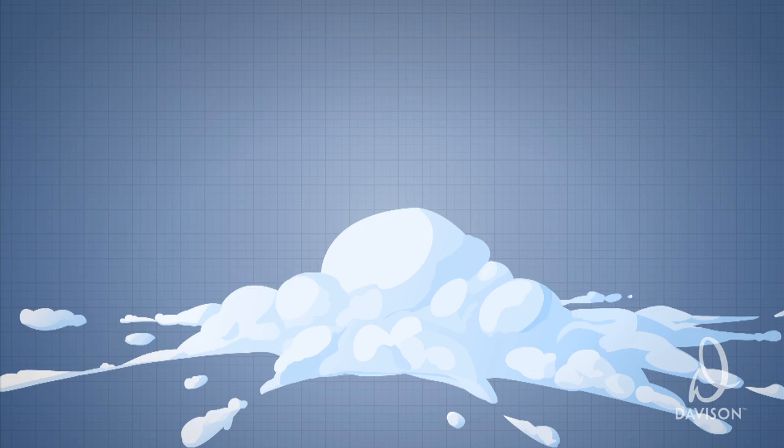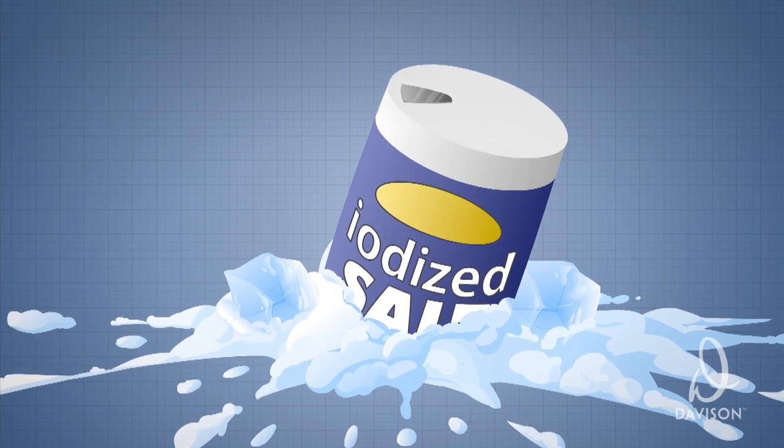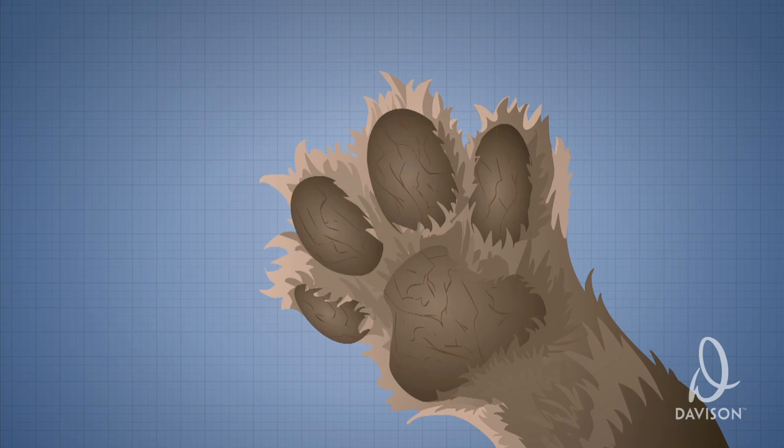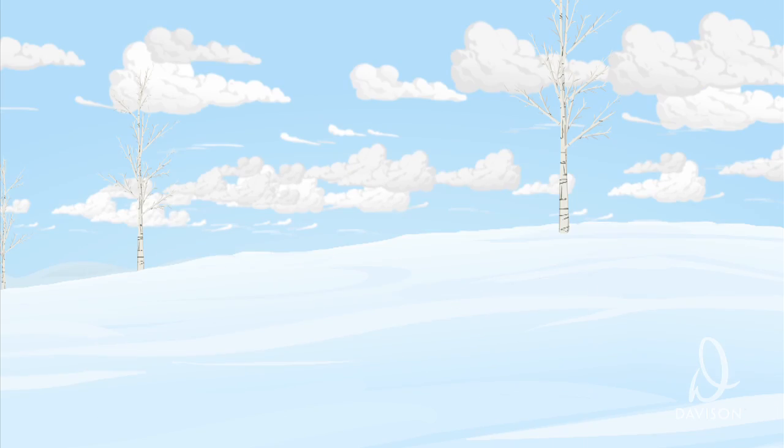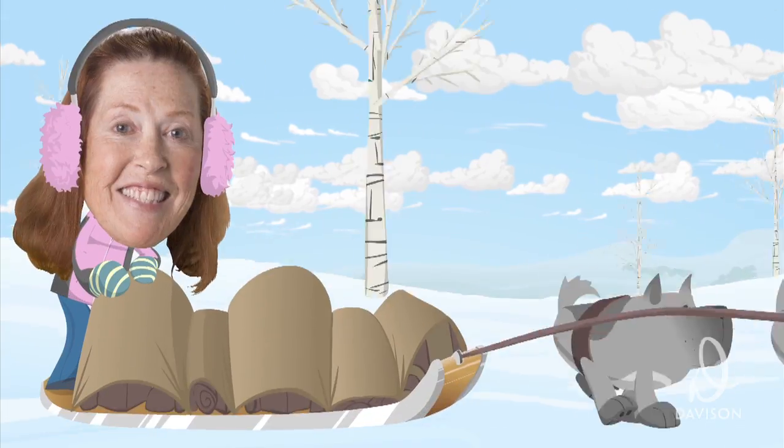Most of us just assume that a dog's paw can withstand all sorts of harsh environments, but the truth is it just can't. Wet snow and ice mixed with salt can get into the padding of a dog's paw causing discomfort and infection. There have been dog booties in the past, but mainly just for sled dog races to protect their paws from freezing. Kay's dogs were going out in the wintertime in the rain and the snow, would come inside and have damaged paws, and would hurt themselves.